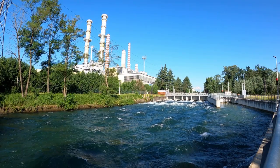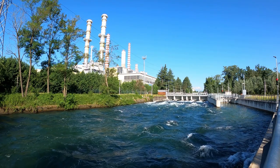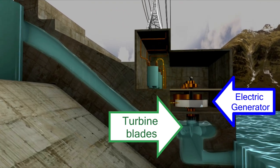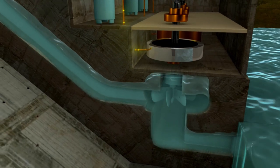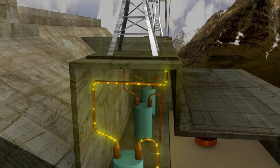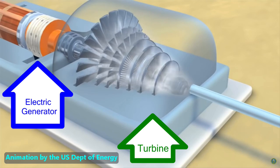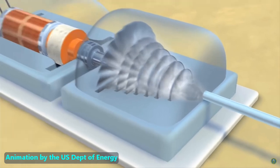Power plants use electric generators that have a slightly different design, but use the same principle of movement between copper wires and a magnetic field to make electricity. To make electricity, the spinning part has to be rotated very fast, and it takes a lot of energy to do that. A common way to spin the central part is to connect it to a shaft that has large blades on it, much like we saw inside this hydroelectric dam. Another way is to boil liquid water so it becomes high-pressure steam, then direct that steam against the blades of a turbine which rotates a shaft connected to the electric generator.